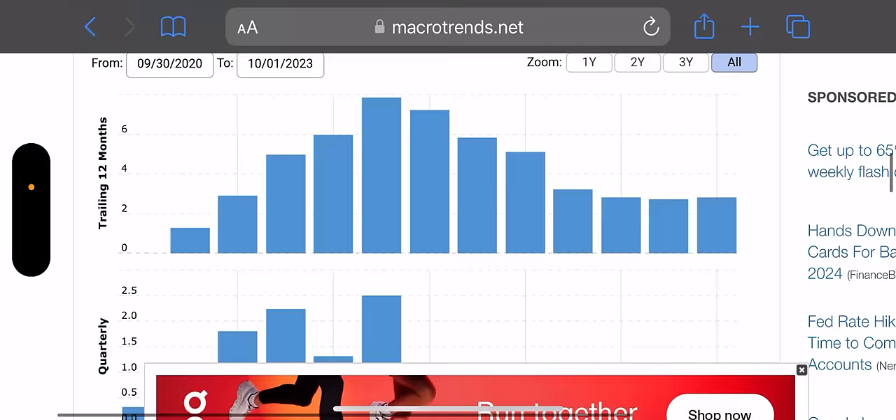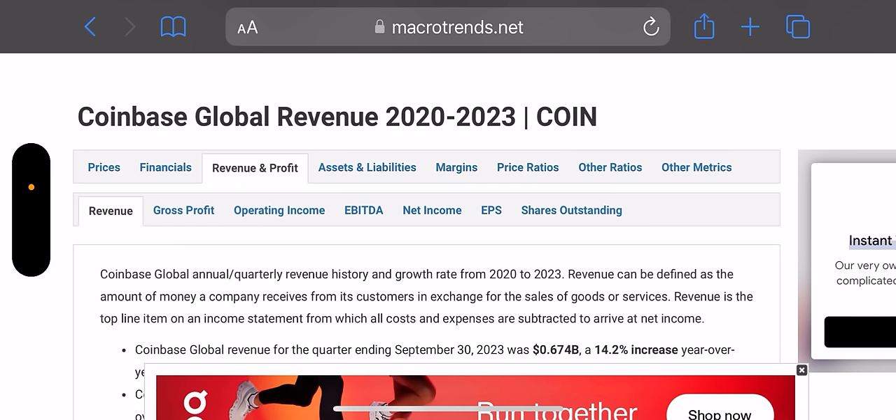Obviously I'm talking about this in reference to CONY, which is a YieldMax ETF that sells calls on COIN. We want COIN to have high implied volatility, and at the same time we want COIN to not tank. We want it to be a reasonable, trustworthy company that will be around. That was revenue — now let's take a look at assets and liabilities.